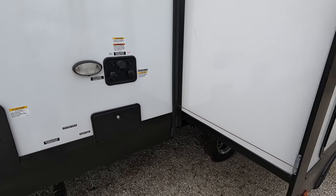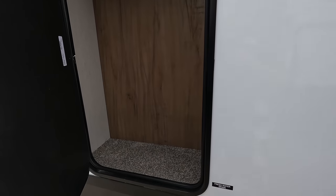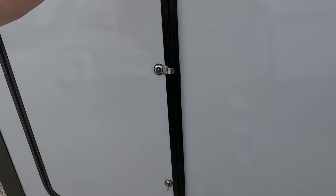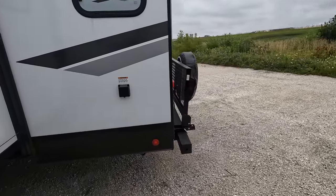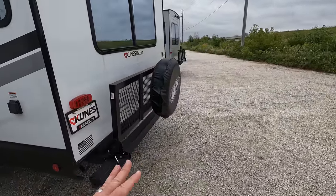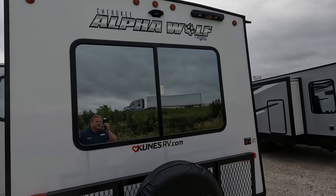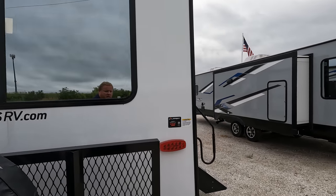LED light to kind of showcase what you are doing when you're out and about. There is some exterior storage — quite a bit of it actually. That would be behind the refrigerator, so you'll see that as we go inside. Power connection, LED lights, drop down. Luggage rack in the rear, again prepped for the backup camera. Also has ladder prep up there so you can just add one and go.